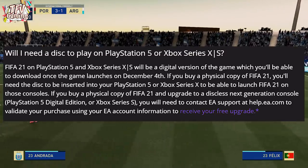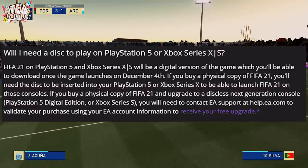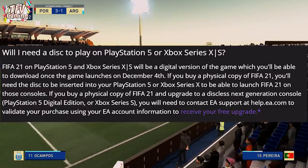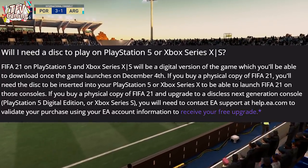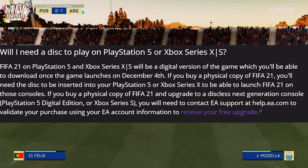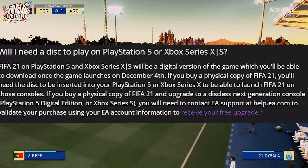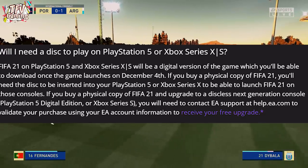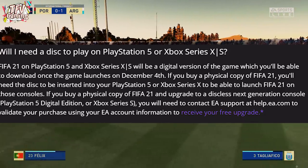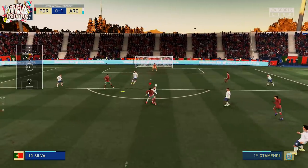Will you need a disc to play on PS5 or Xbox Series S/X? FIFA 21 on those consoles will be a digital download, available from December 4th. If you bought a physical copy, you need the disc inserted in your PS5 or Xbox Series X to launch the game. If you buy a physical copy and upgrade to a disc-less next gen console, you will need to contact EA Support. In summary: disc on next gen — play with the disc; disc on old gen — contact EA and they'll hook you up with the next gen upgrade.